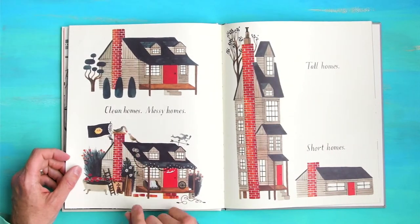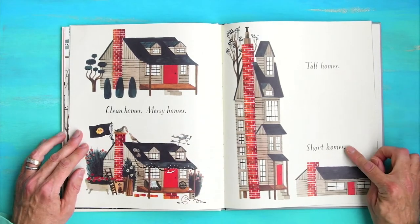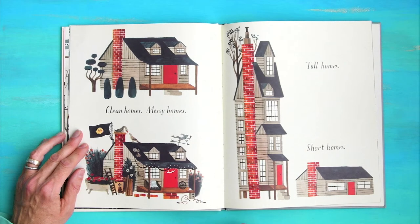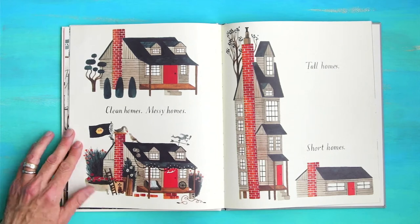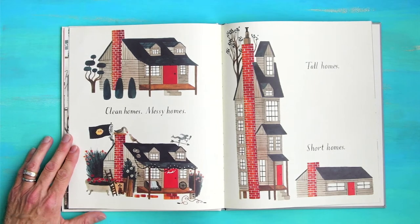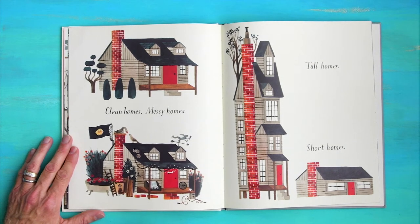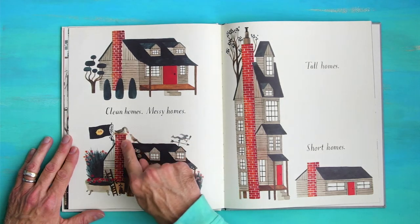Clean homes. Messy homes. Tall homes. Short homes. Which one do you think is yours? I sort of like the messy one — it feels the most interesting to me. We have a blanket on the sofa, some scraps. Look at this little boot — there's a plant growing out of that boot. Hey look, a bird made a nest on top of the chimney.